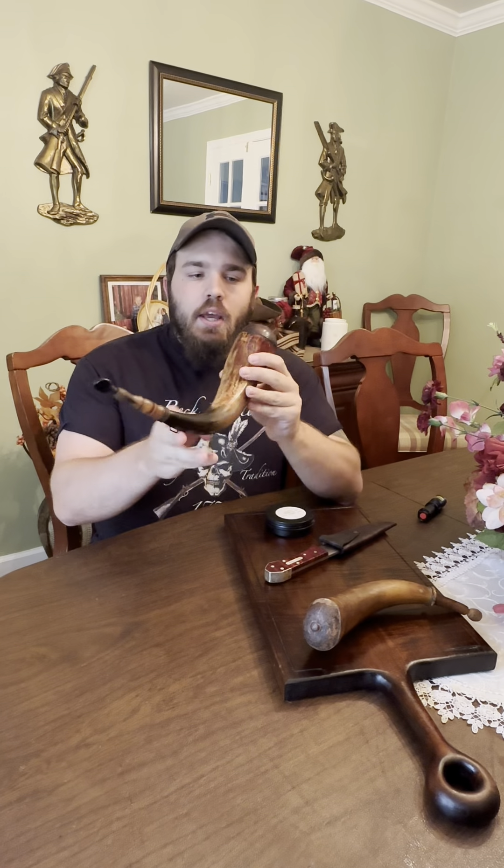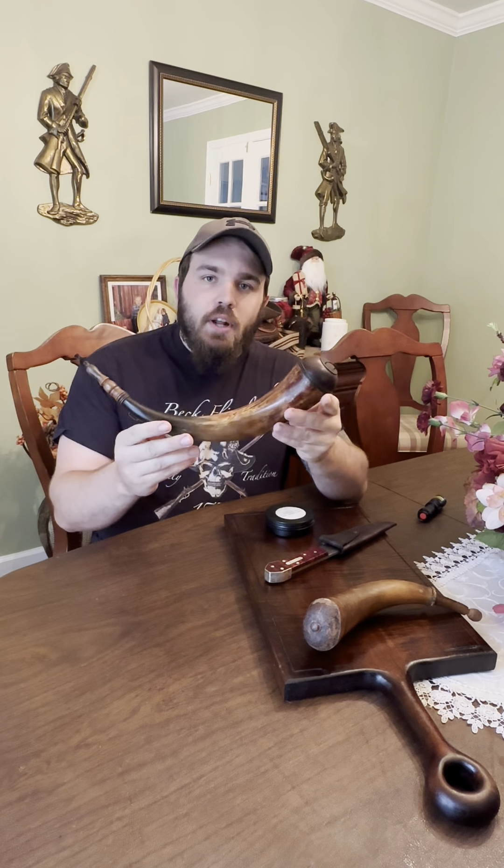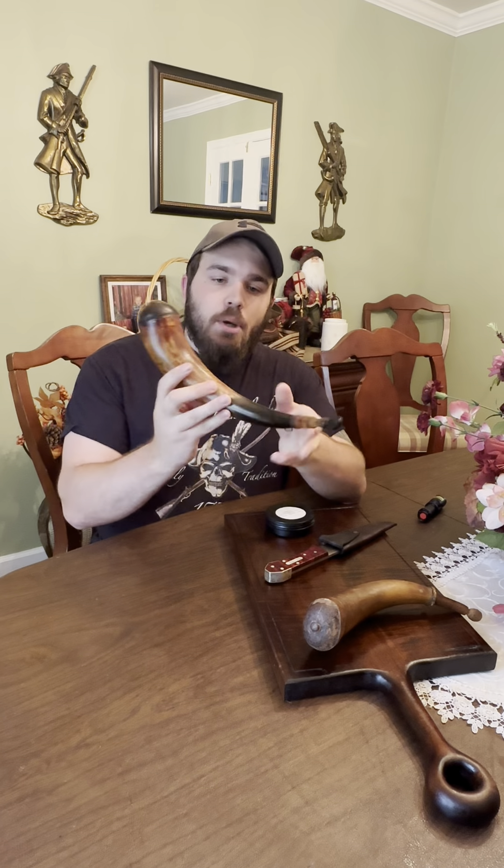The first item I want to talk about is the powder horn with the applied tip that was made by 18th century artisan Adam Dobb. This horn is absolutely stellar — it's one of the reasons I bought it. When I saw it, the color of the patina, just the care and attention that Adam took when making it.